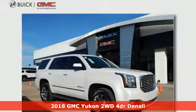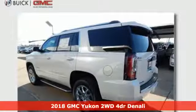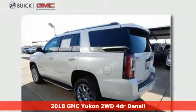It's a 2018 GMC Yukon. Smart capabilities, strong performance. GMC.